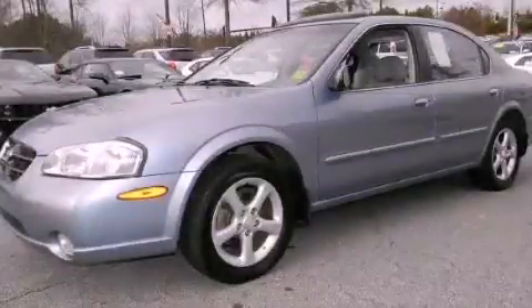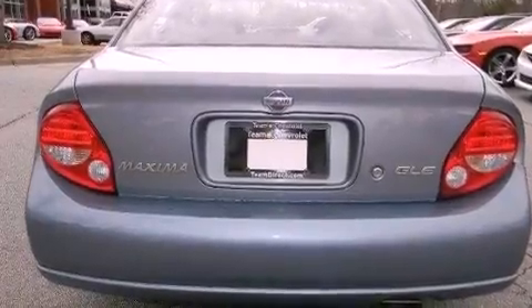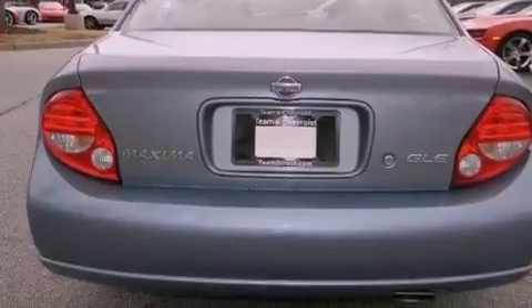This is a 2000 Nissan Maxima. It has a 3.0-liter, six-cylinder engine and a four-speed automatic transmission.